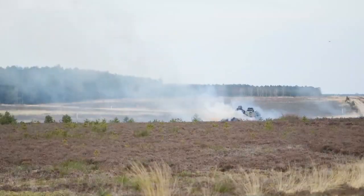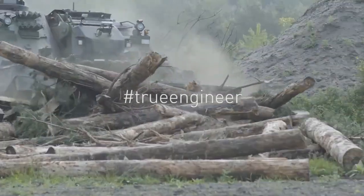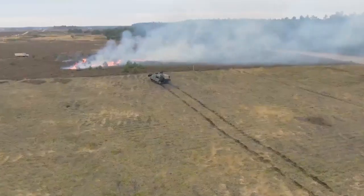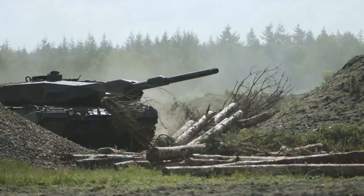Its ability to perform essential construction, clearing, and combat engineering tasks makes the Rheinmetall Kodiak an invaluable asset in both combat and humanitarian missions, prepared to operate in harsh environments while ensuring safety and mission effectiveness.